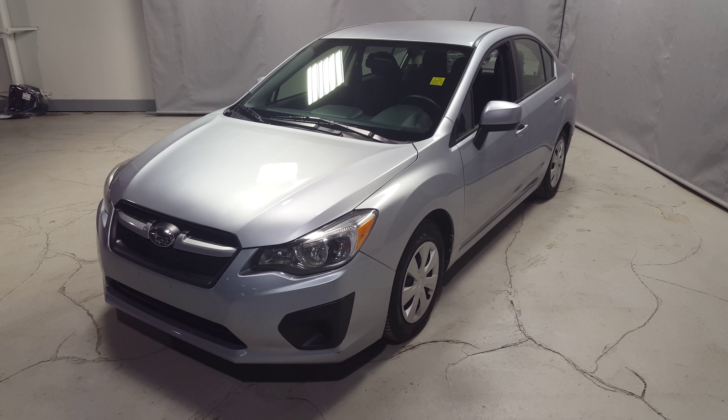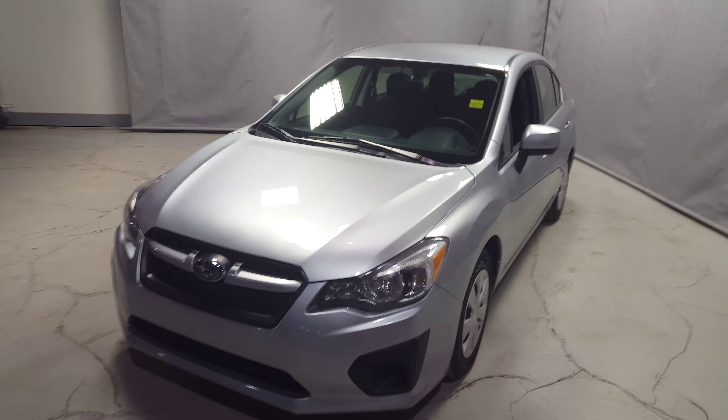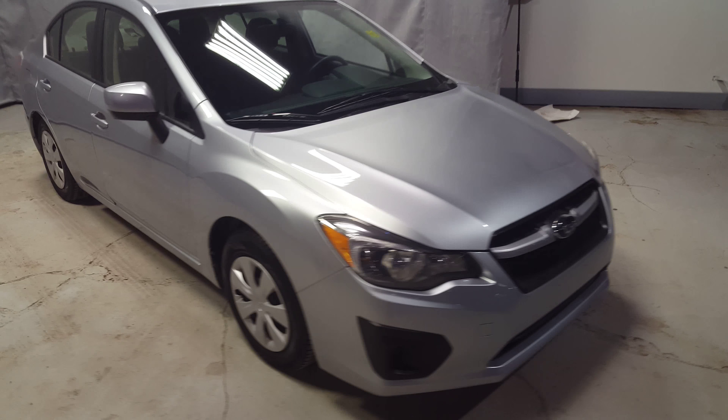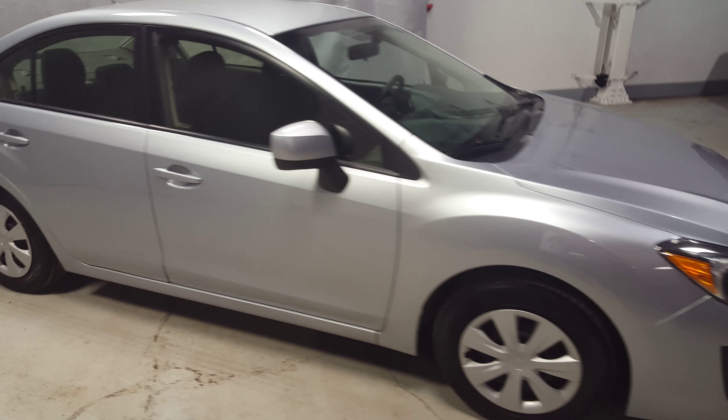Hey Tarek, Weston from Northside Mitsubishi. Just shooting a new video on the 2013 Subaru Impreza you inquired on. As you can see here, this car is in great condition — it's a really, really clean car. It looks really good.